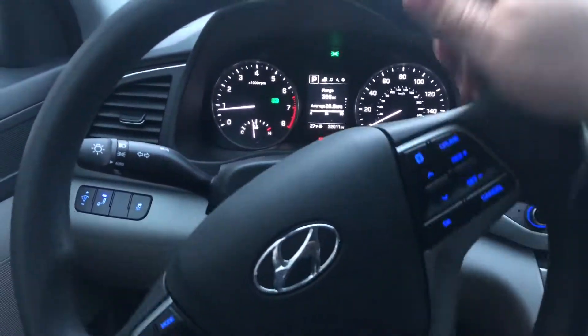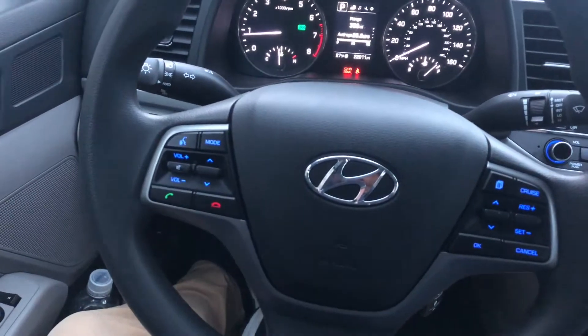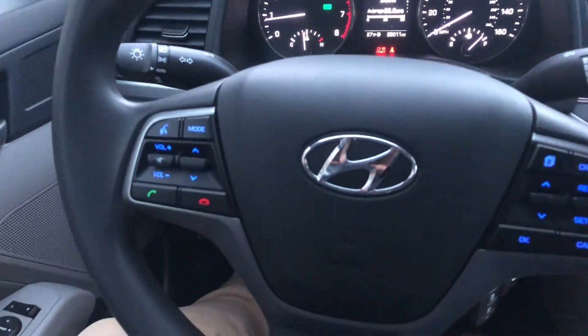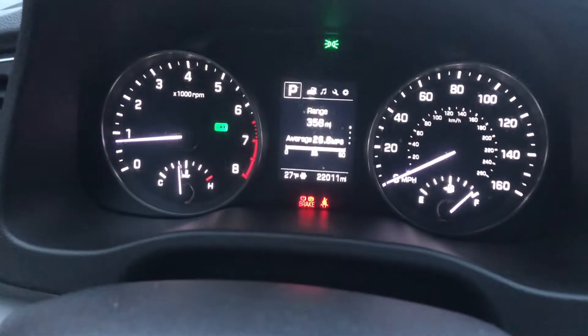Hey everybody, today I'm going to showcase a car real quick here. We got a 2018 Hyundai Elantra. Normally I absolutely despise Hyundais — they don't tend to last over the long haul — but they are making them better, a lot better than they used to be.